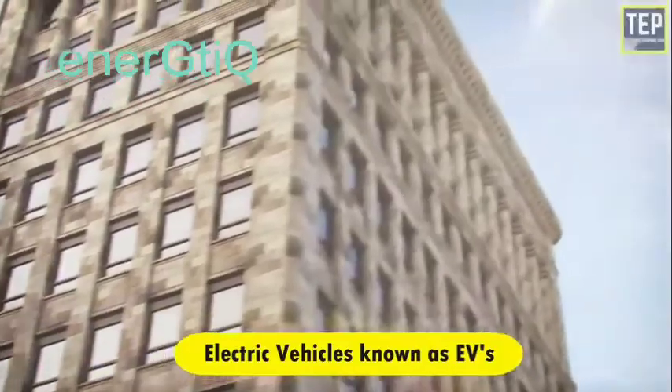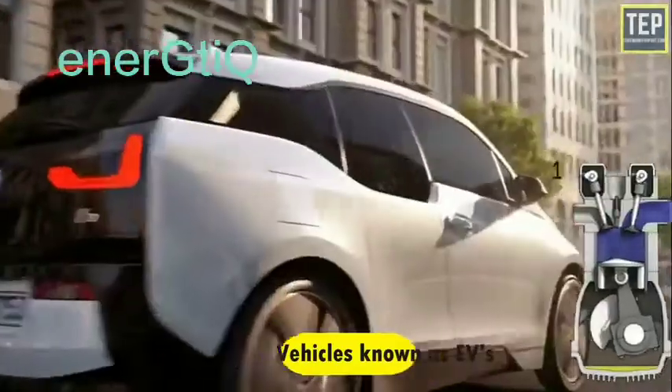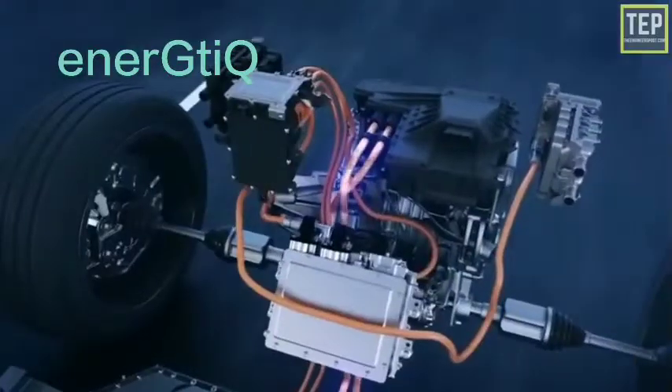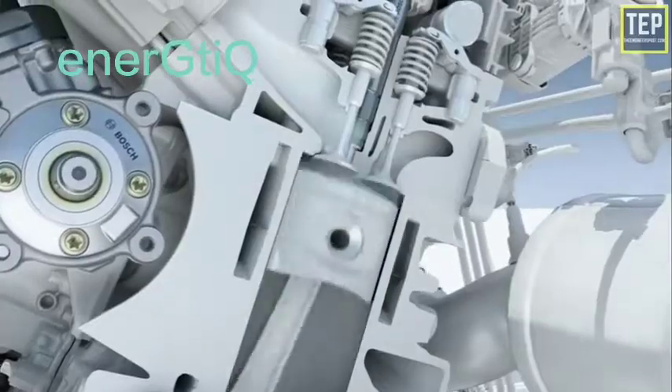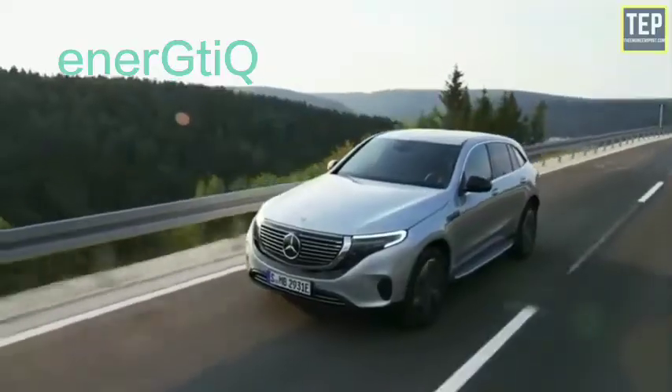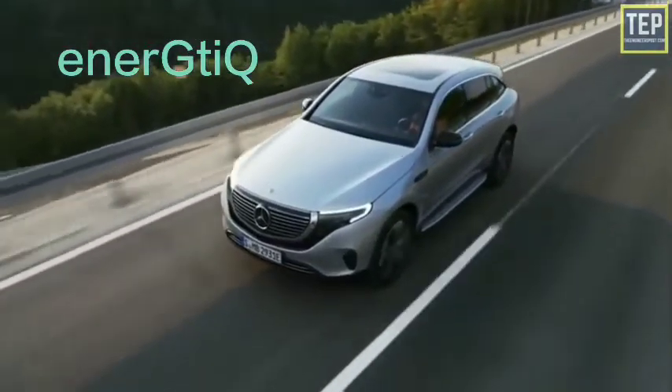Electric vehicles, also known as EVs, do not require IC engines to operate. They are powered by an electric motor instead of a gas-powered engine. The electric motor gets energy from a controller, which regulates the amount of power based on the driver's use of an accelerator pedal.